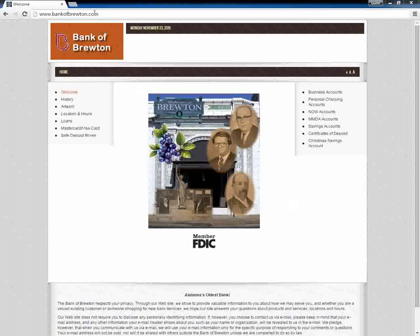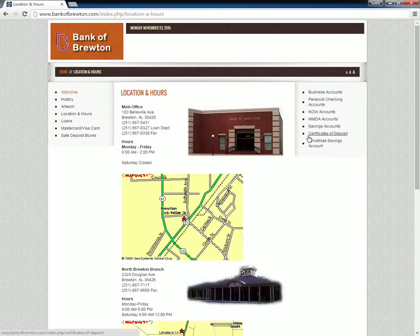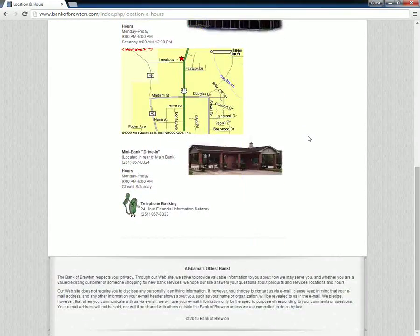Customers who want to open a Bank of Bruton account need to contact the bank directly by telephone or by visiting the main office. Bank of Bruton has an official website where they have listed their office address, timings, and contact information.